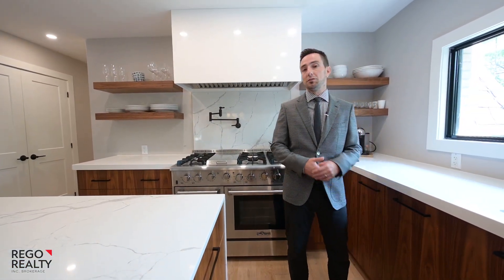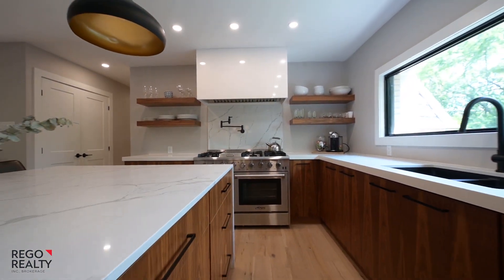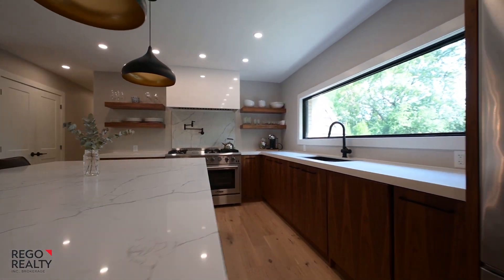Let's talk about the inventory in this gourmet kitchen: floating shelves, a Thor range, and this massive quartz countertop.